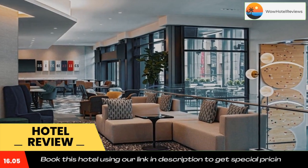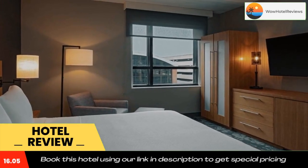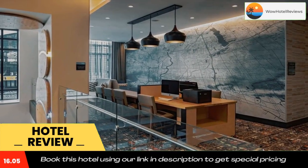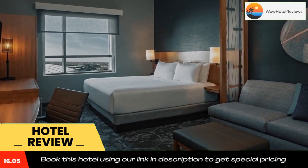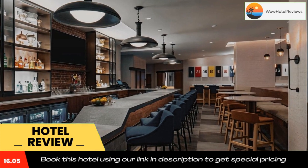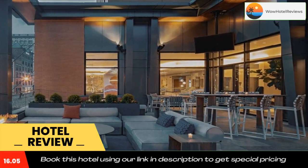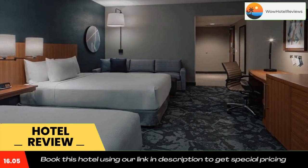Hyatt Place Indianapolis Downtown features amenities such as an on-site business center and indoor pool. Popular points of interest near the hotel include Hilbert Circle Theater, Indiana State Museum, and Indiana Convention Center. The nearest airport is Indianapolis International Airport, 8.1 miles from Hyatt Place Indianapolis Downtown. Use our link in the description to get a special discount on this hotel. Don't forget to like and subscribe to our channel.